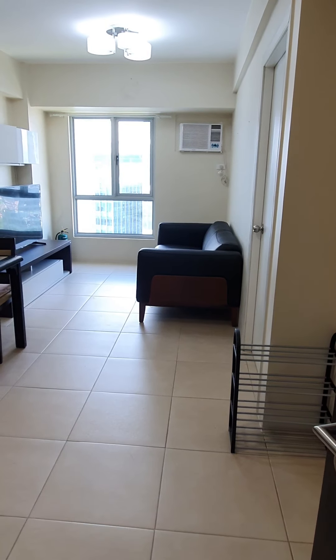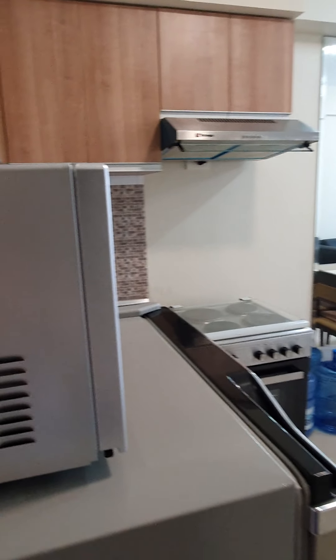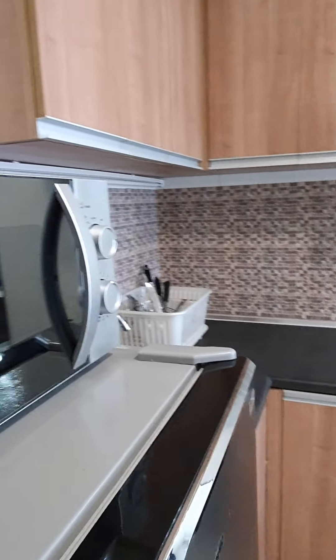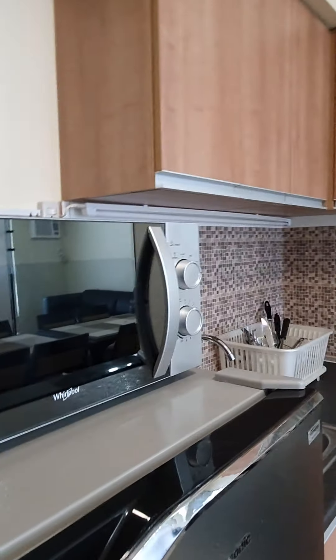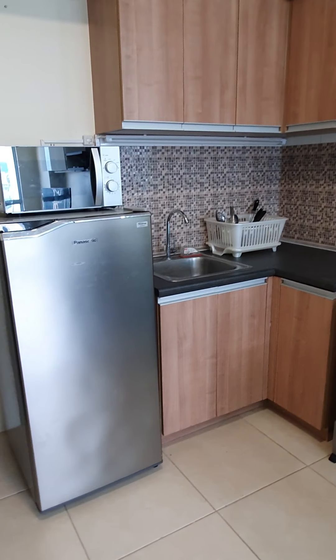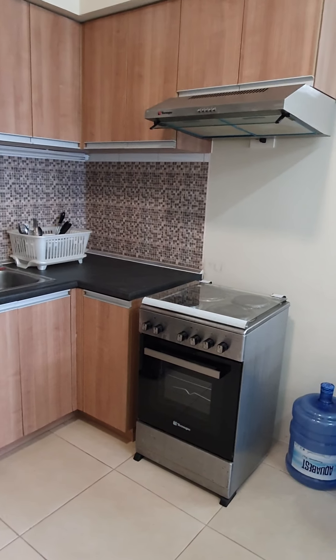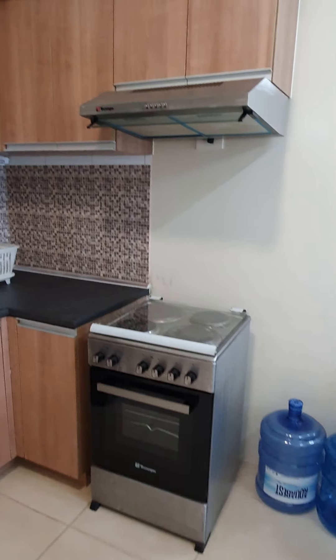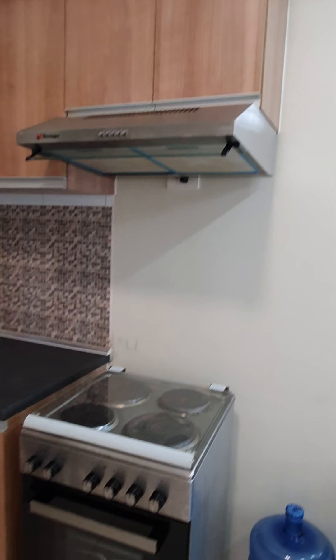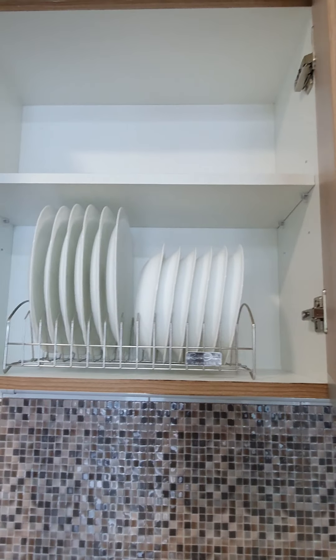We have just removed some items in the unit that were requested by the new tenant. In the kitchen, what's left are the ref, microwave, range hood, and stove.